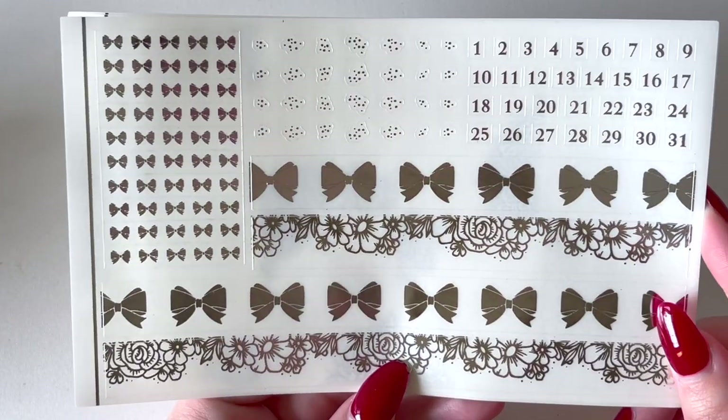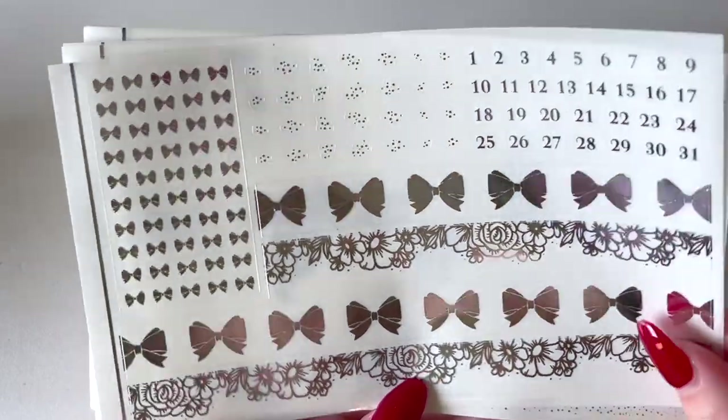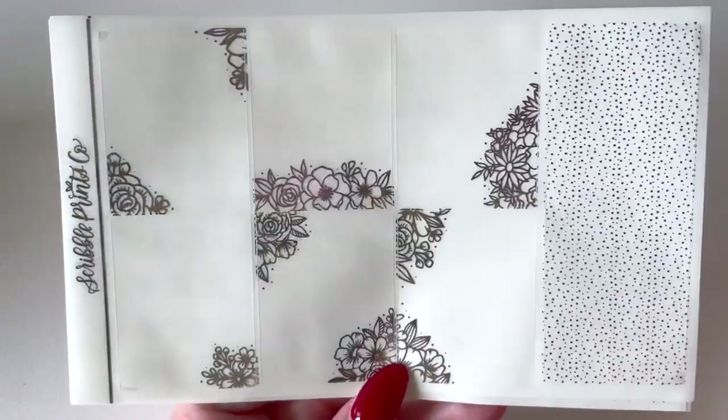The bottom washi has the very traditional SPC bow and a floral print which I think is absolutely beautiful. I'm not sure if I'd pair it with this kit — I may find better uses for it. Maybe I'll use it for a gardening or backyard project at some point.